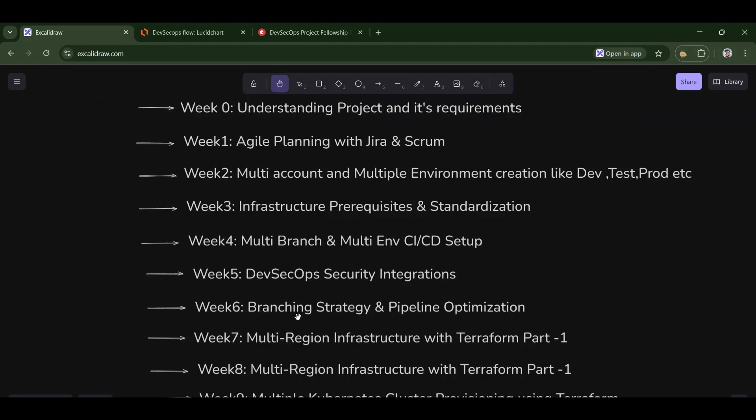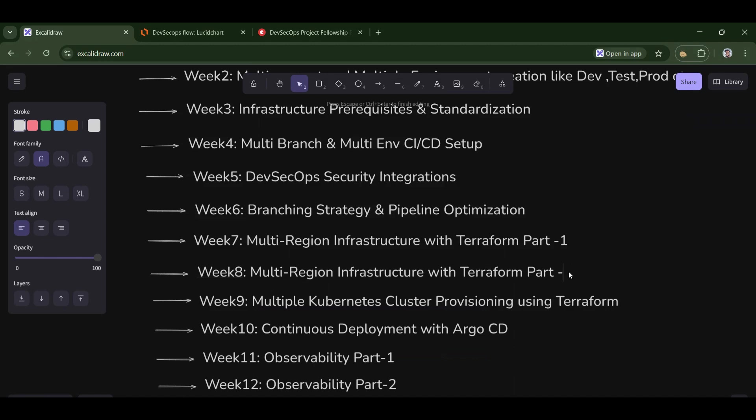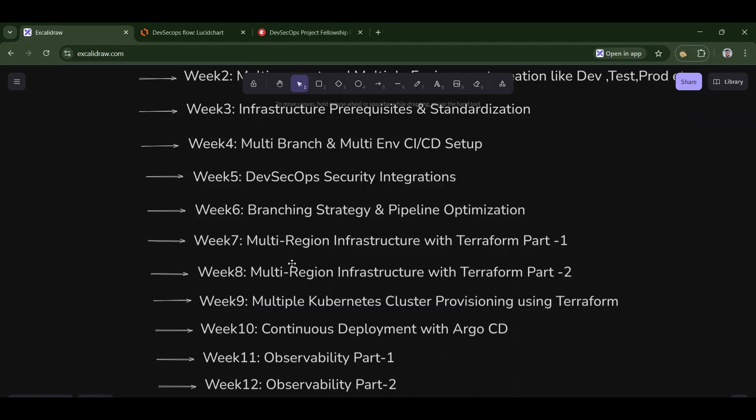In week six, we will optimize the pipeline. For example, if the pipeline is running for 20 minutes, we will try to reduce the time to around four to five minutes. In week seven, we will deploy the infrastructure using Terraform — this is part one. In week eight, we will continue with part two of infrastructure deployment.